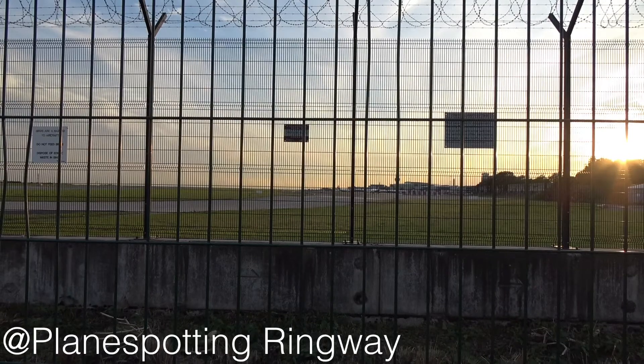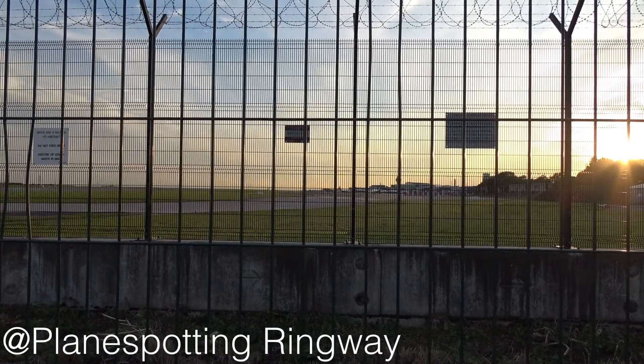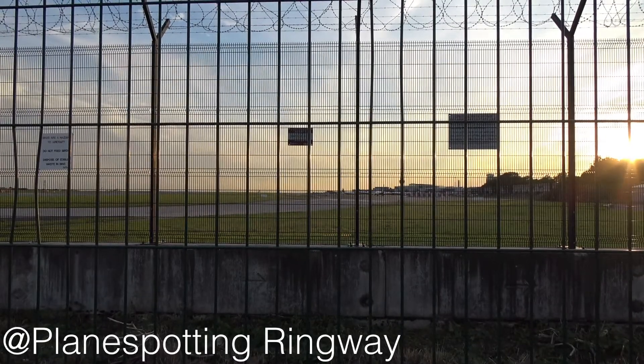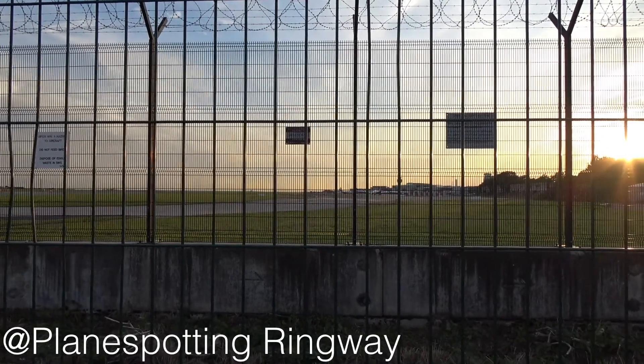Due to space restrictions down there it's come to Manchester for the week to base itself here. It's coming back from its journey today and it's about to land in about 10 minutes, so hopefully I should get a good video of it for you guys. Don't forget to like, share and subscribe, and enjoy.